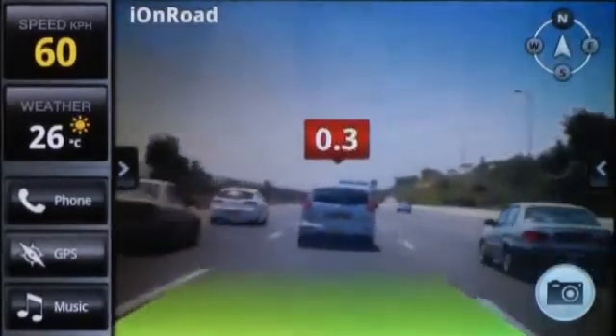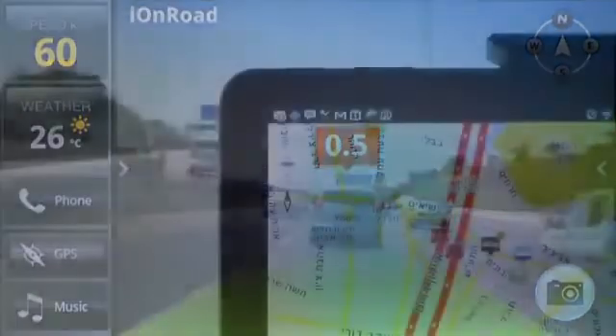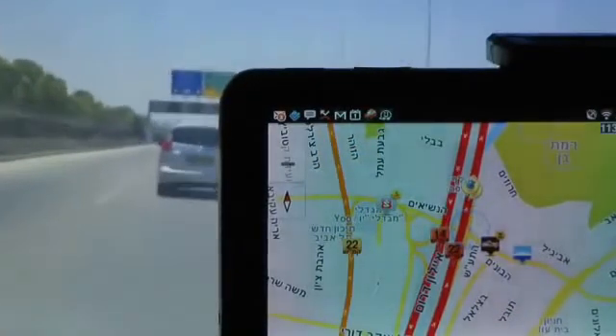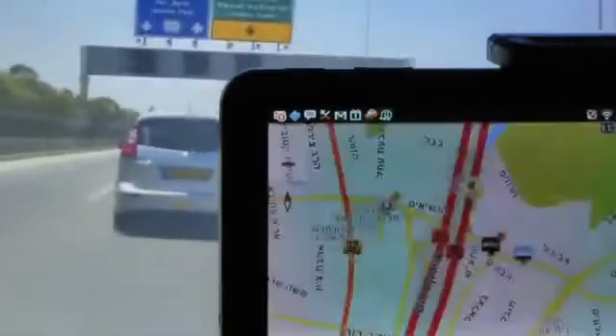After the driver brakes, regular driving resumes. To ensure maximum protection, IonRoad can run in the background even while other apps are running and continues to give audio and visual warnings.